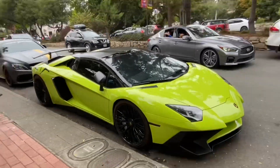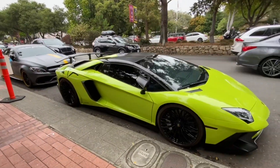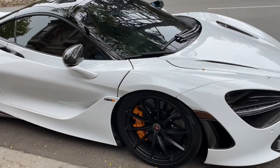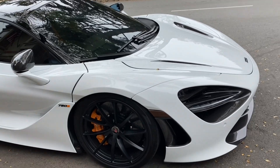This lime green SV — see that Aventador? Looking good! And you've got that 720S looking good over here too.